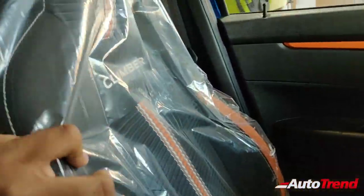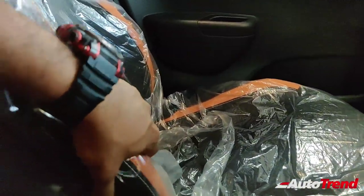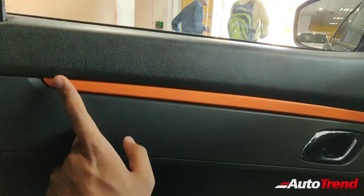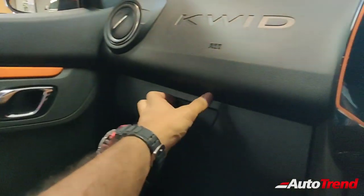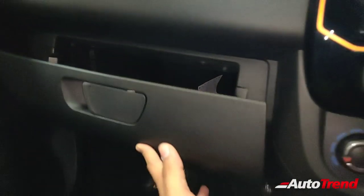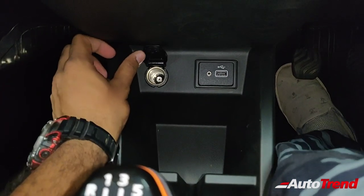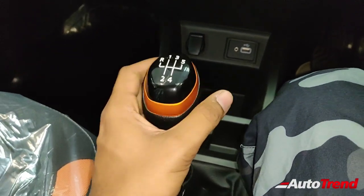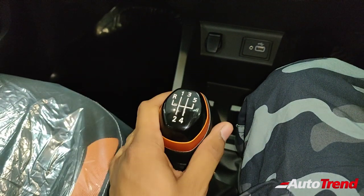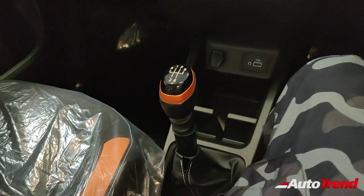The seats are the very same Climber specification sporty seats which look really nice. The cushioning is a little firm but the side support is really good. You can see the orange color highlights on the door pads as well. Storage spaces remain the same with a very large glove box, along with USB and aux sockets in the center console, and a 12-volt charging socket. The transmission lever is the same — the Renault Kwid is available with either a five-speed manual or automated manual transmission, and this is the manual variant.